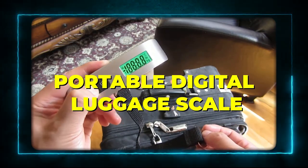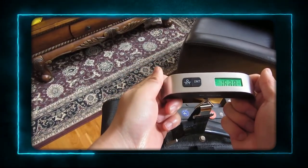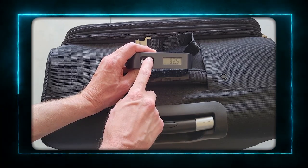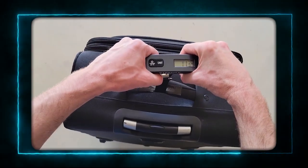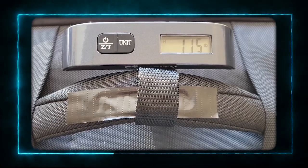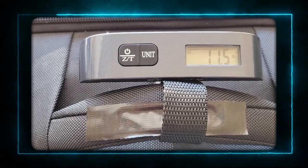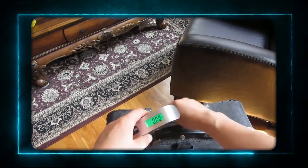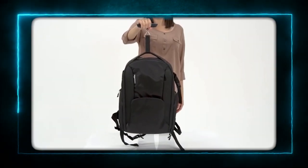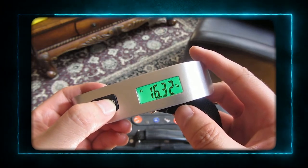Product 6: Portable Digital Luggage Scale. The sixth product is the Portable Digital Luggage Scale. This is a handy tool that helps you avoid overweight fees and save money on your flights. It's very easy to use — just hook it to your luggage handle and lift it up. It will display the weight of your bag in pounds or kilograms, and it will beep when it's done. It's also very compact and lightweight, so you can take it with you anywhere. I always use this scale before I check in my luggage because it helps me avoid any surprises or extra charges.